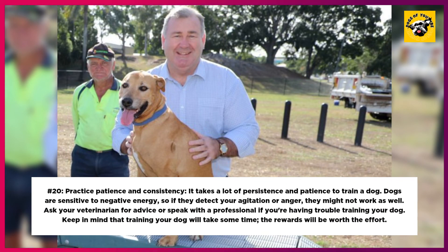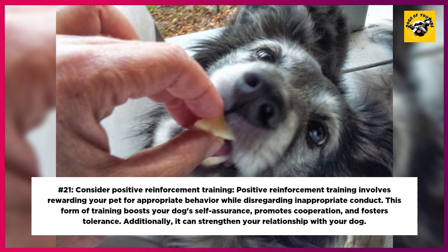20. Practice Patience and Consistency. It takes a lot of persistence and patience to train a dog. Dogs are sensitive to negative energy, so if they detect your agitation or anger, they might not respond as well. Ask your veterinarian for advice or speak with a professional if you're having trouble training your dog. Keep in mind that training your dog will take some time — the rewards will be worth the effort. 21. Consider Positive Reinforcement Training. This involves rewarding your pet for appropriate behavior while disregarding inappropriate conduct. It boosts your dog's self-assurance, promotes cooperation, fosters tolerance, and can strengthen your relationship with your dog.